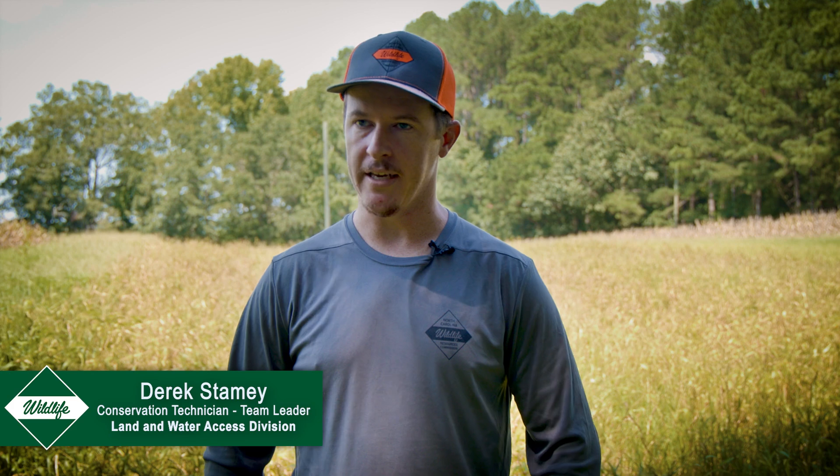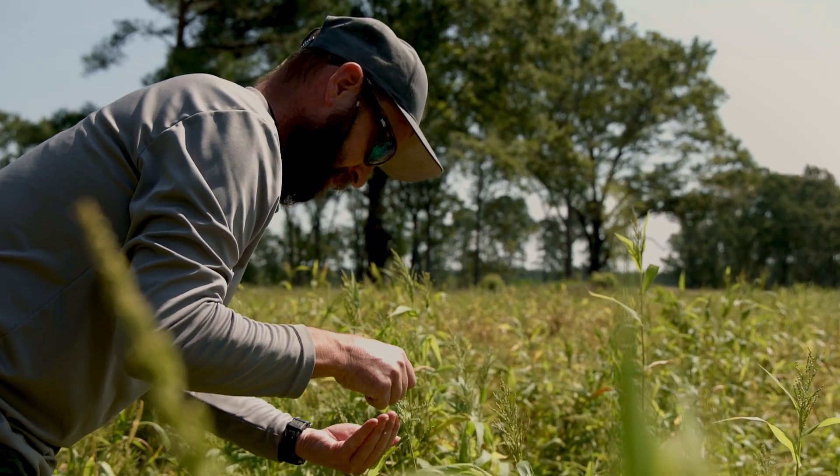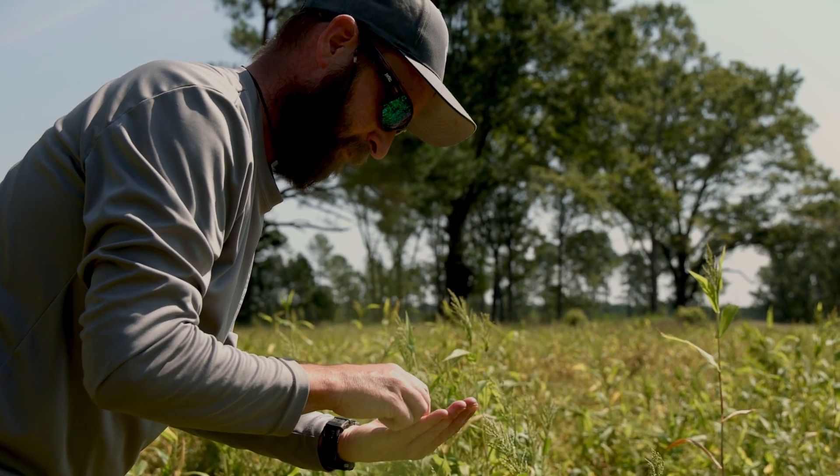Here at Jordan we have about 90 acres of dove fields that we plant, maintain, and mow for dove hunters. Corn, millet, sunflowers, milo, buckwheat, winter wheat — all planted or spread for the benefit of dove.